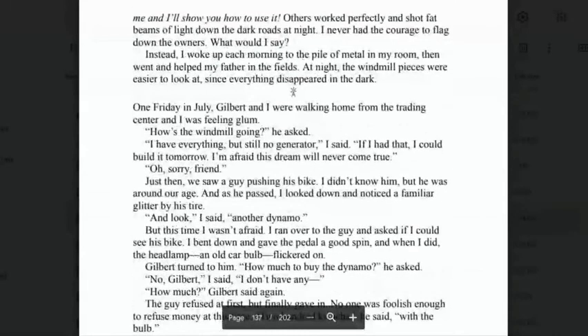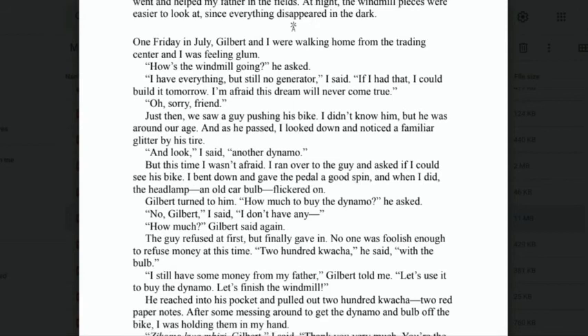'Over the next month, it seemed like every dynamo in central Malawi came out to taunt me. I saw them on bicycles everywhere — most of the time broken and not even attached to a bulb. Others worked perfectly and shot fat beams of light down the dark roads at night. I never had the courage to flag down the owners. One Friday in July, Gilbert and I were walking home from the trading centre and I was feeling glum. "How's the windmill going?" he asked. "I have everything but still no generator," I said. "If I had that, I could build it tomorrow. I'm afraid this dream will never come true."'